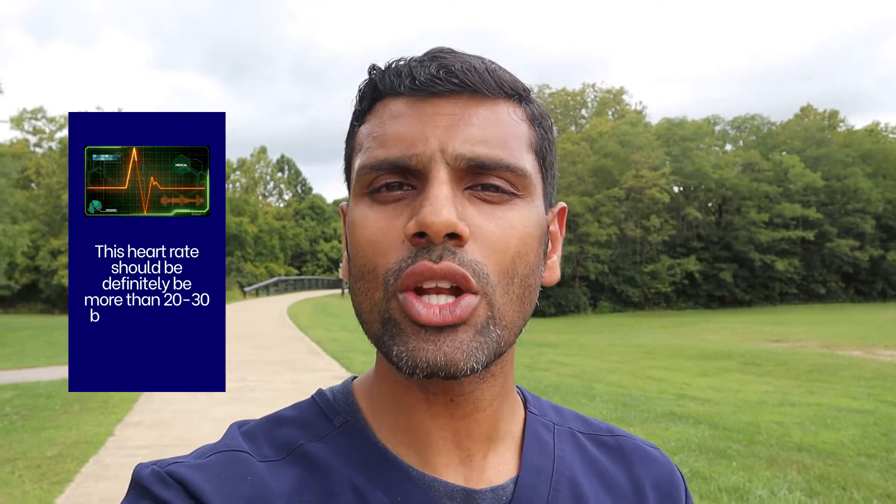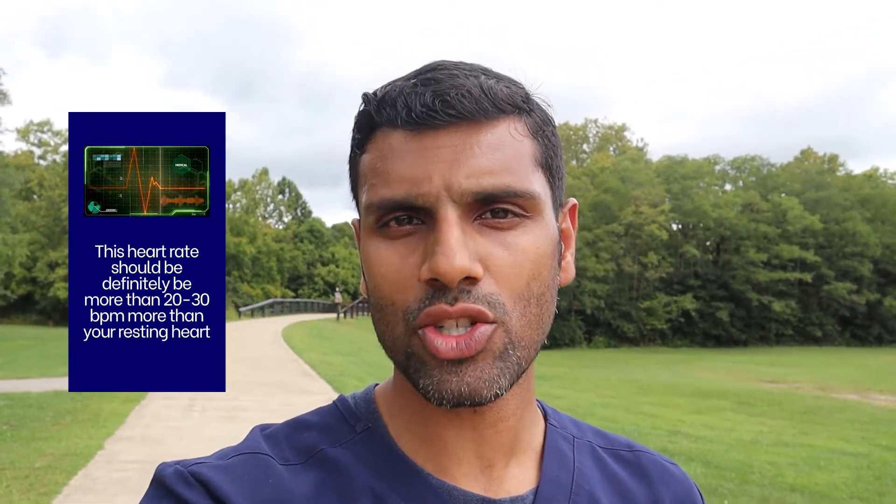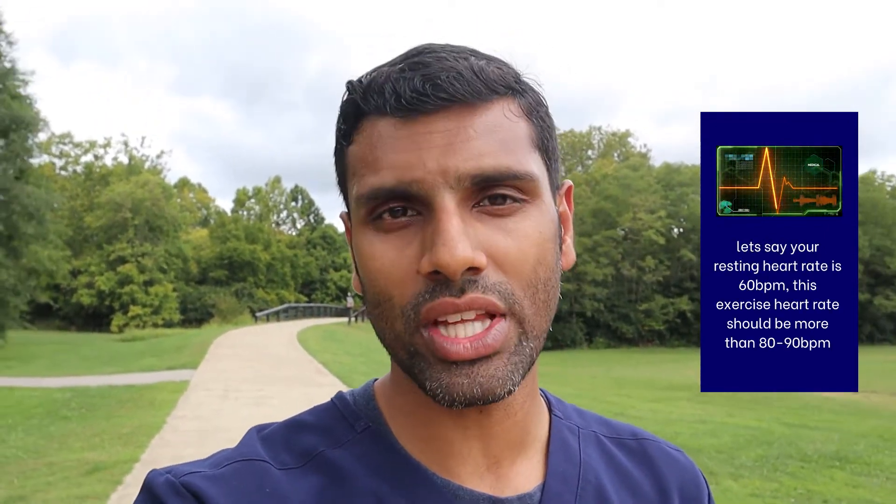This is the intensity you want to maintain throughout exercise. Your exercise heart rate should be at least 20 to 30 beats per minute more than your resting heart rate. For example, if your resting heart rate is around 60 beats per minute, then your exercise heart rate should be around 80 to 90 beats per minute or more.